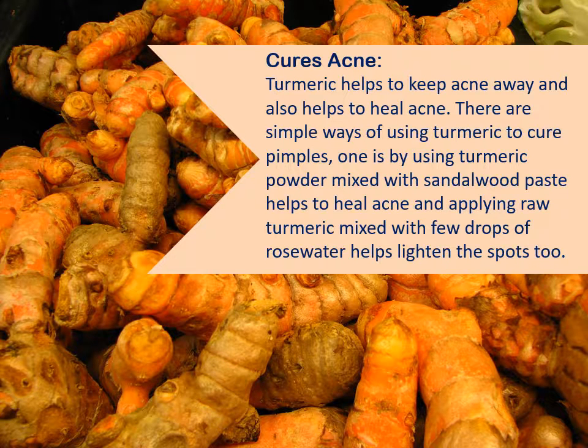Cures acne. Turmeric helps to keep acne away and also helps to heal acne. There are simple ways of using turmeric to cure pimples. Using turmeric powder mixed with sandalwood paste helps to heal acne, and applying raw turmeric mixed with a few drops of rose water helps lighten the spots, too.